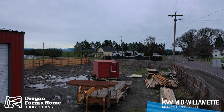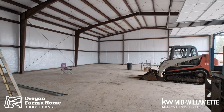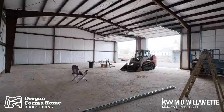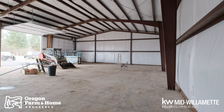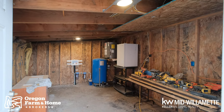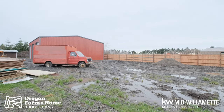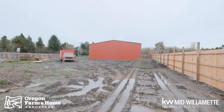Billy Scott here, Keller Williams Oregon Farm and Home Brokers, bringing you another listing rolling out live. This is a great little property with a 3,000 square foot shop — check it out. Three big 14-foot bay doors, this is something you'll want to see, with a concrete floor on a small little lot.